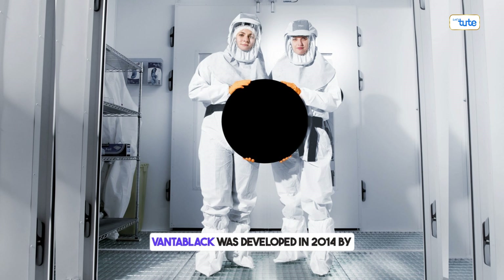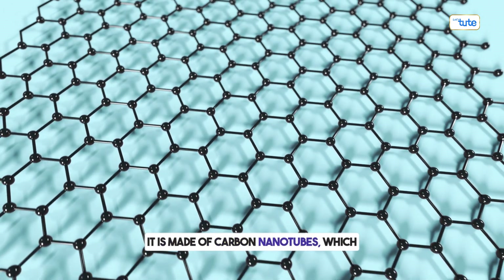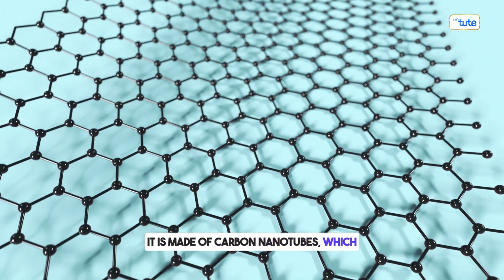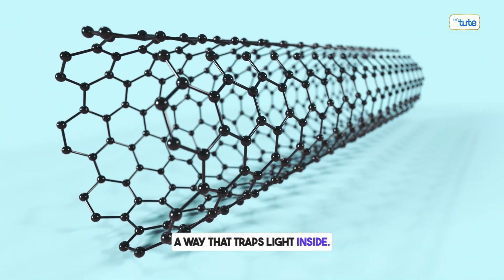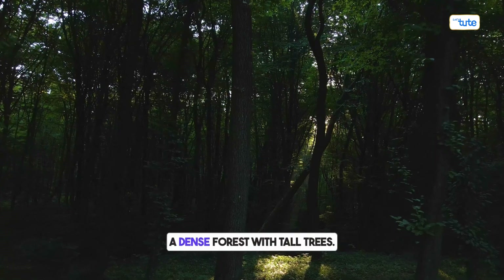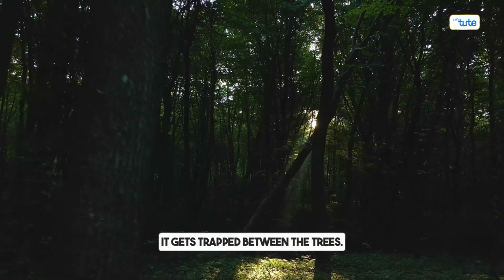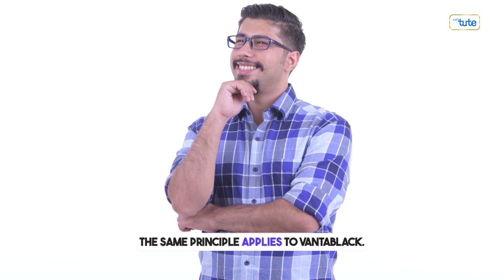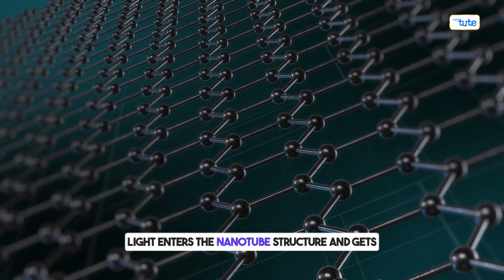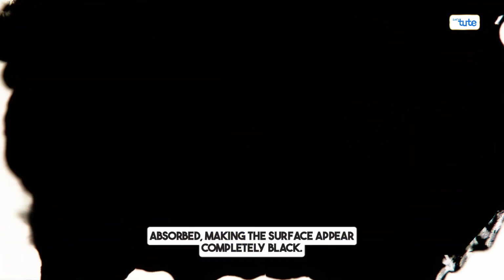Vantablack was developed in 2014 by a British company called Surrey Nanosystems. It is made of carbon nanotubes (CNTs), which are microscopic tubes of carbon arranged in a way that traps light inside. To understand how it works, imagine a dense forest with tall trees — when light enters, instead of bouncing back, it gets trapped between the trees. The same principle applies to Vantablack: light enters the nanotube structure and gets absorbed, making the surface appear completely black.